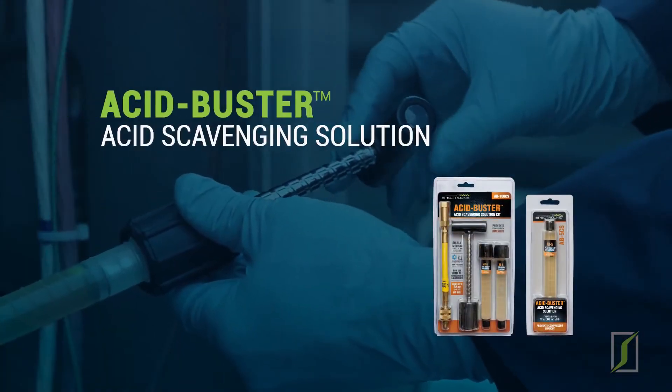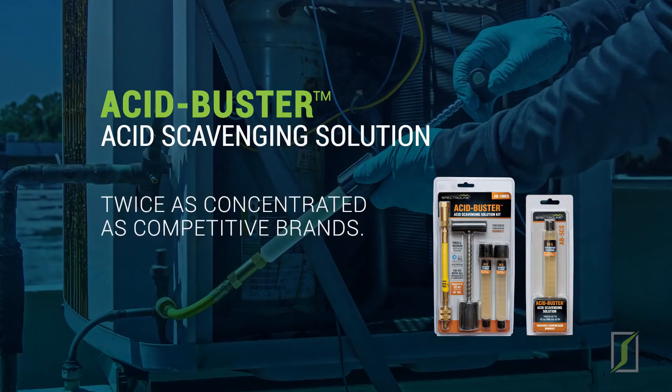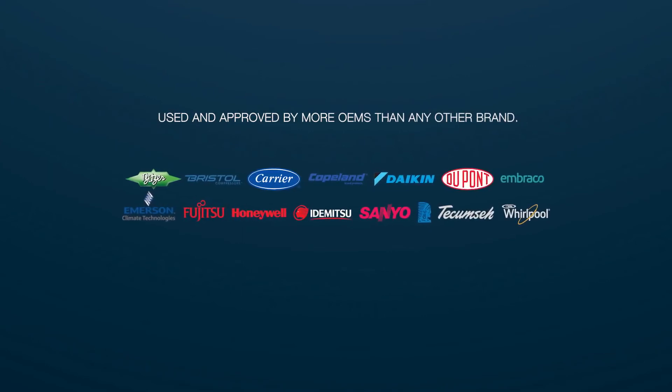Acid Buster acid scavenging solution eliminates acid buildup in an AC and R system, extending compressor life. It's twice as concentrated as competitive brands. Used and approved by more OEMs than any other brand.